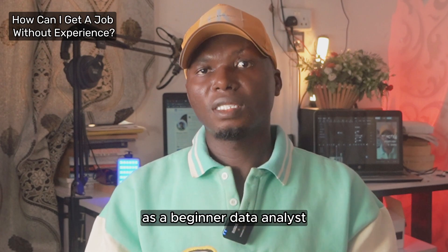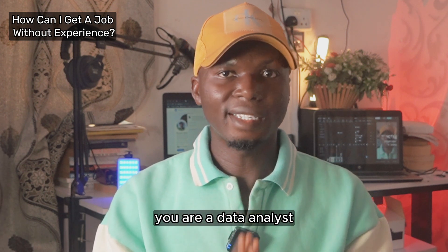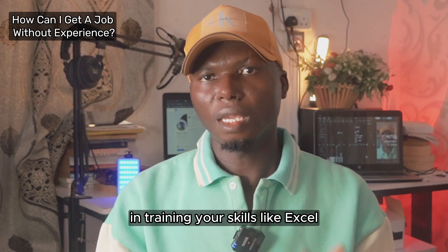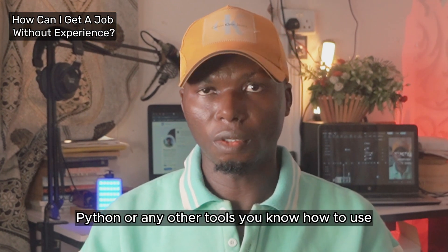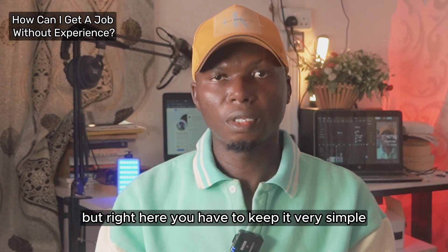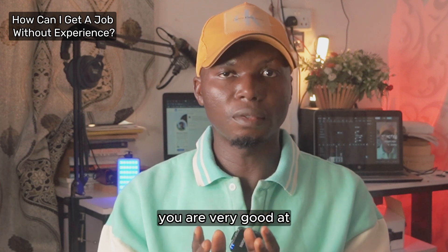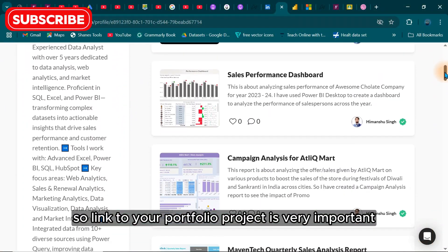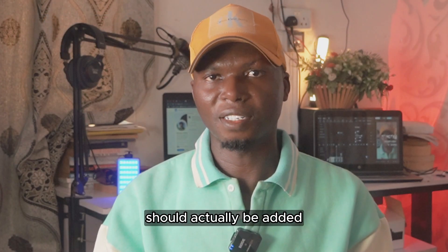As a beginner data analyst, you need to include a short summary that says you are a data analyst in training. List your skills like Excel, Power BI, Tableau, Python, or any other tools you know — but keep it very simple and only put the tools you are very good at. A link to your portfolio project is very important, and any courses or certifications you have completed should also be added.